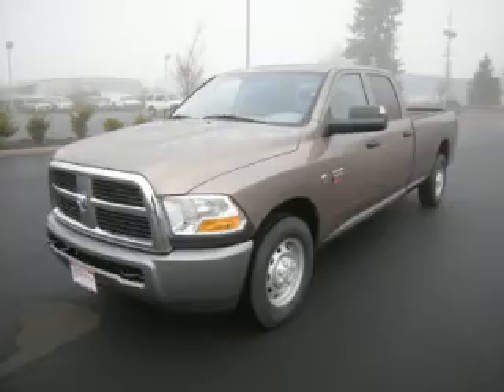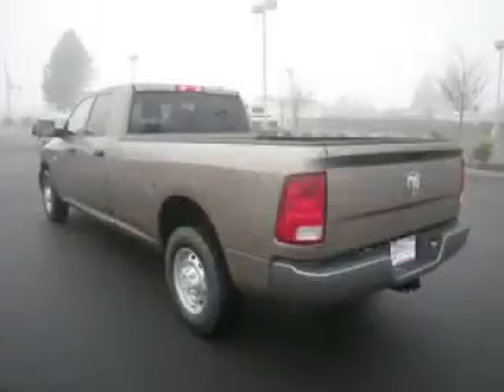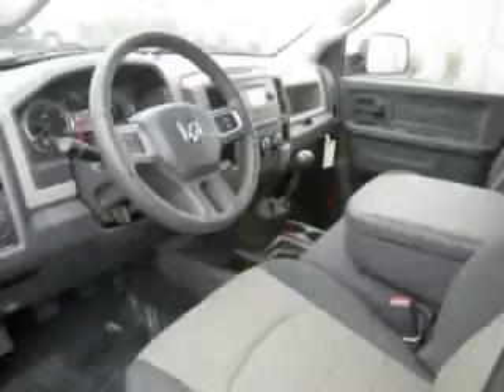This is a 2010 Dodge Ram 3500 ST 6.7L L6. Top features include side impact airbags, electronic dash, tilt steering, bench seats and front disc brakes.